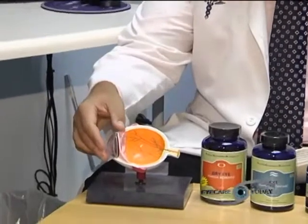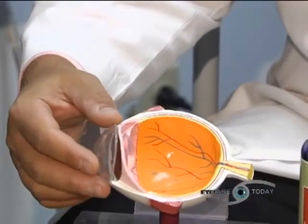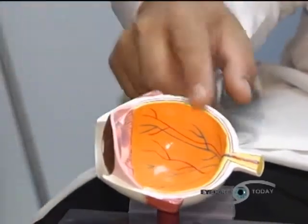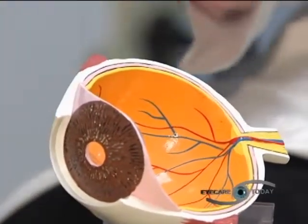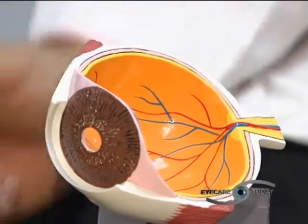Let's get back to our eye model and start with exactly how we see. Light has to come into the eye — the first part it hits is actually the cornea, which is the clear covering over the front of the eye. Any disease that causes clouding of the cornea is going to decrease how well we see. After light goes through the cornea, it goes through the pupil, the hole in the front of the eye. That pupil gets bigger and smaller depending on how much light we have — on a bright sunny day it gets smaller, and at night it expands so more light can come in.